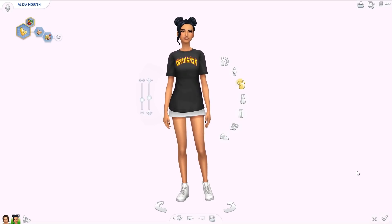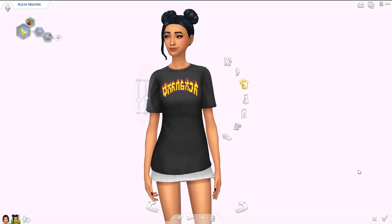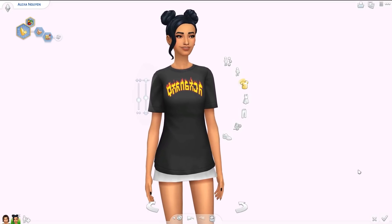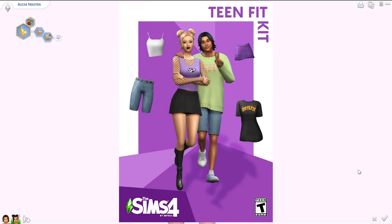Hey, hello everyone and welcome back to the channel, or welcome if you are new! I'm Eleandra. Today we're looking at a new custom content kit called the Teen Fit Kit, made by Imvikai, or Vic. We even have this really cool cover art that looks amazing, so I'm really excited to take a look at it.